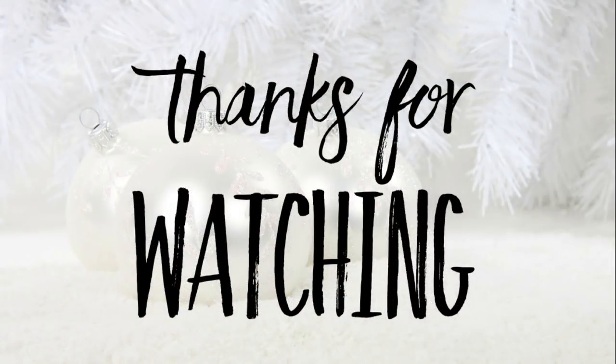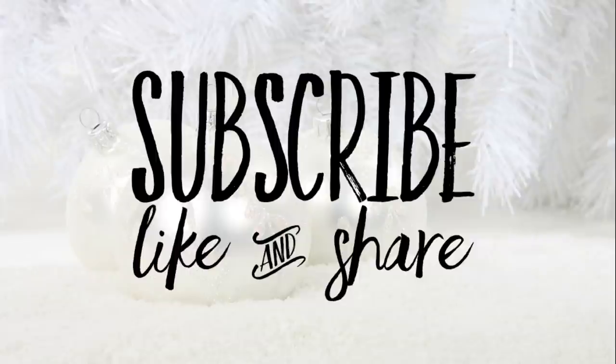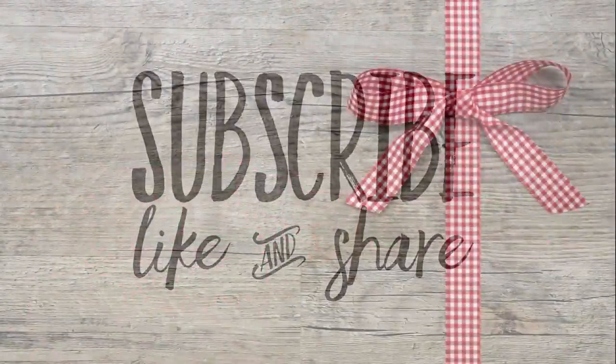That is it for today's video. Thank you guys so much for watching. Don't forget to subscribe, like, and share. Here are some other videos from our channel you might also enjoy. I hope you all have a great week and I'll see you next Friday.